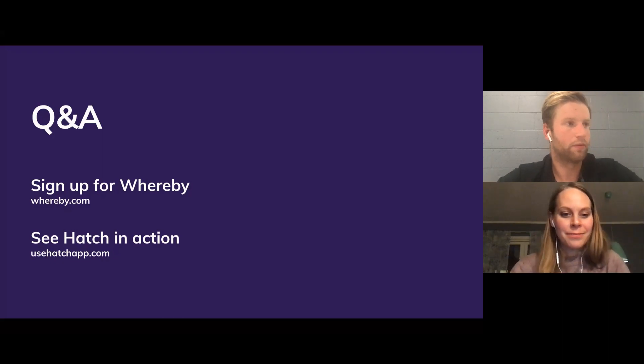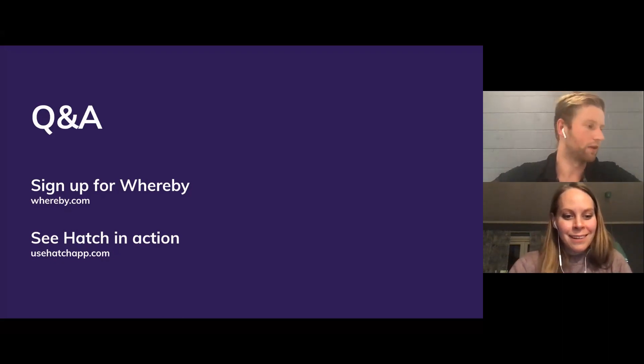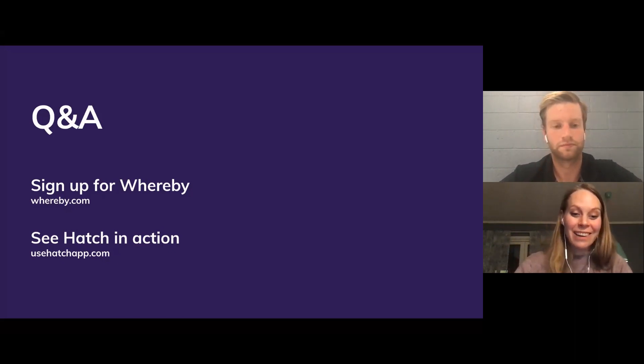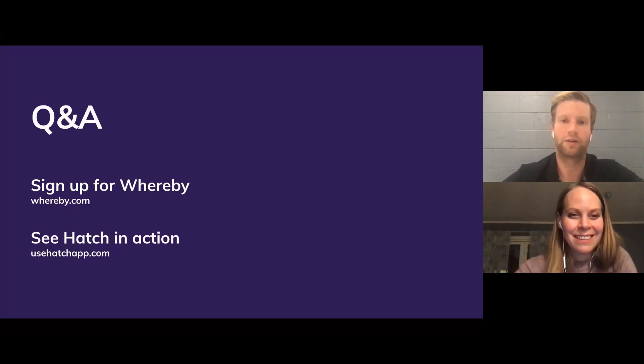With no more questions, let's go ahead and wrap this up. Thank you, Ingrid — thank you for building an incredible product that remodelers are seeing success from today, and that we personally here at Hatch are seeing a lot of success from. Thanks for hopping on. Best of luck to everyone, and we look forward to hearing more great things from you. Thanks everyone — take care, have a great rest of your week.